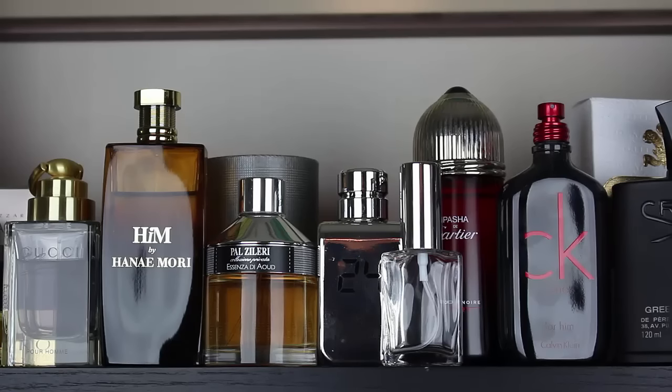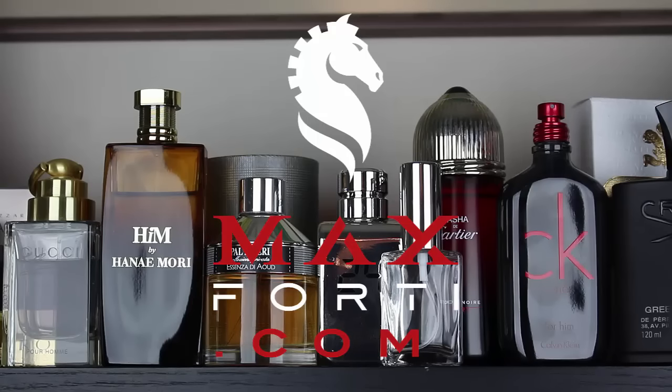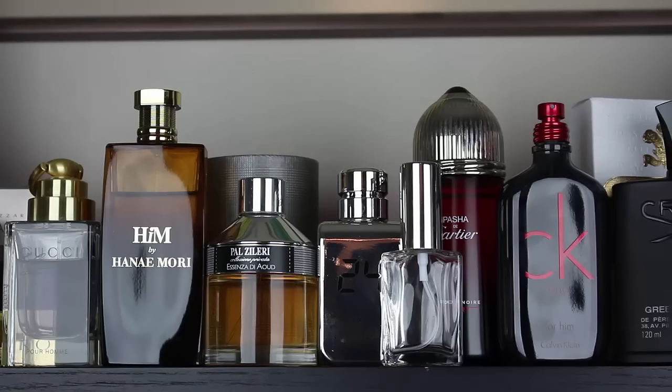There are two promotions going on right now at maxforte.com. Code CREED10 for 10% off additionally on all Creeds, ending October 31st. Also code MAX5 for 5% off site-wide on everything, which will also end on Halloween evening at midnight. And I'm doing two drawings — one for a $50 and one for a $100 coupon — which will also be announced after Halloween. Be sure to take part in those promos.